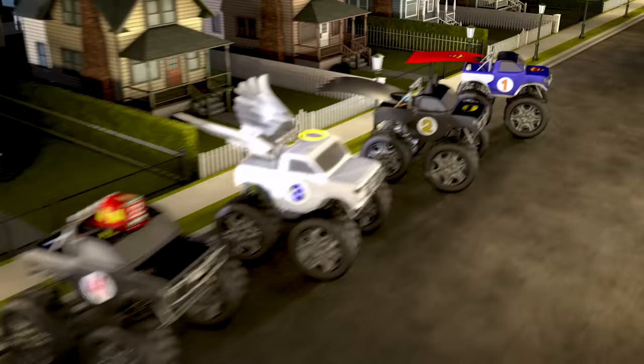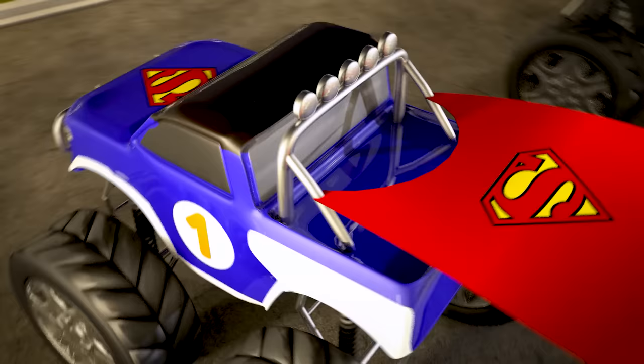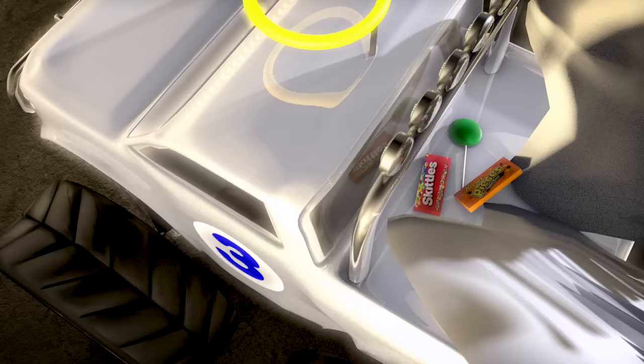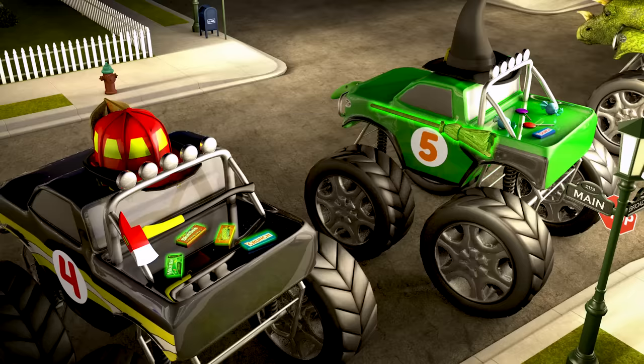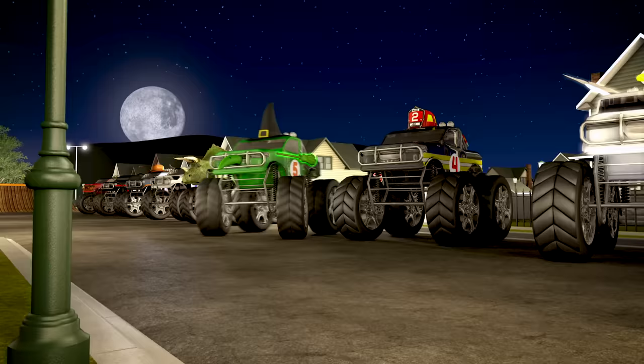Let's see how many pieces of candy each monster truck could grab from the candy bowl! Truck number one missed the bowl, so he has zero pieces of candy. Aw, poor Superman! Truck number two has two pieces of candy! Number three has three pieces! Our firefighter truck number four has four pieces. Number five has five pieces — but wait, that mean ol' witch is taking all of number four's candy! That's not fair! Now she has nine pieces! Hey, come back here you big meanie!